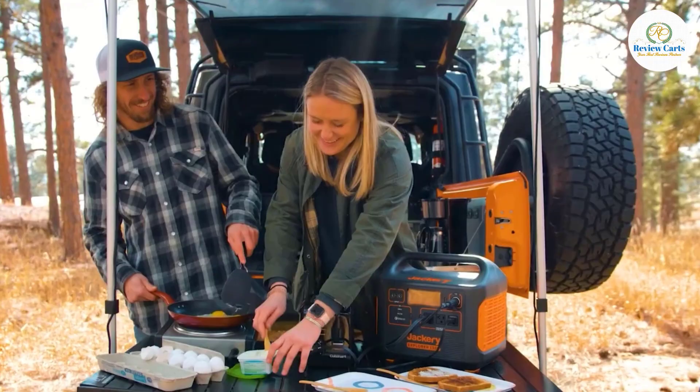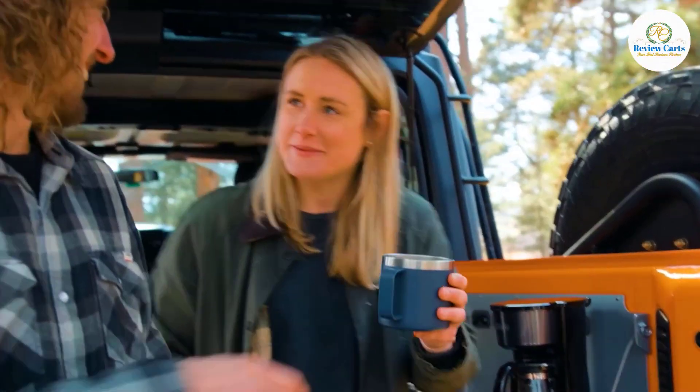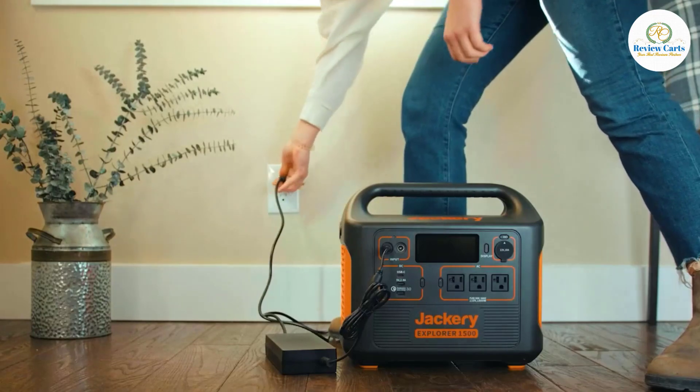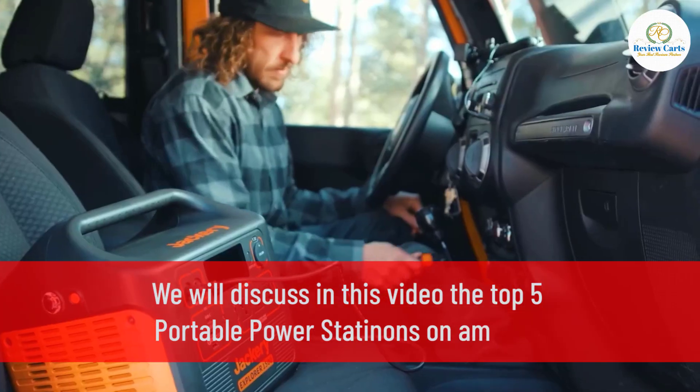Whether it's to bring on a long road trip, for camping, or even to keep it home, these stations and generators are amazingly handy, and possibly even life-saving. We will discuss in this video the top 5 portable power stations on Amazon.